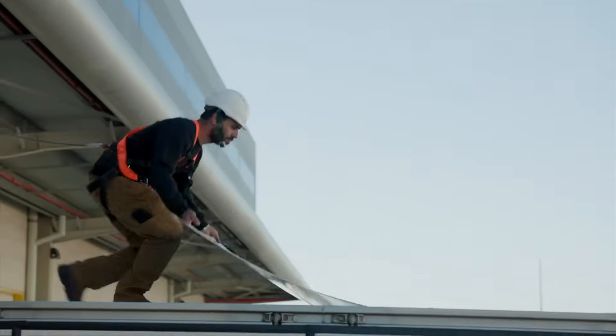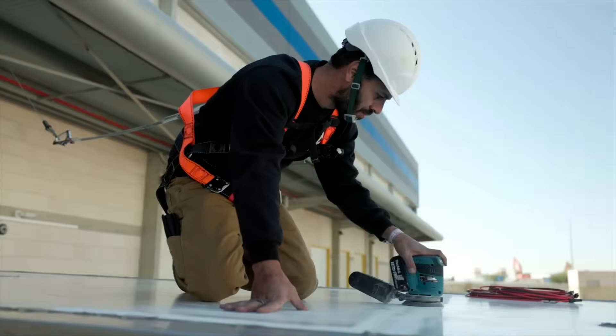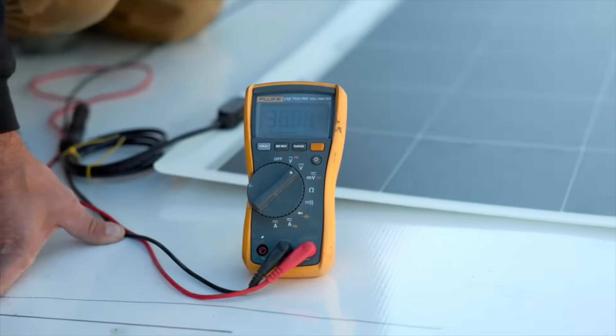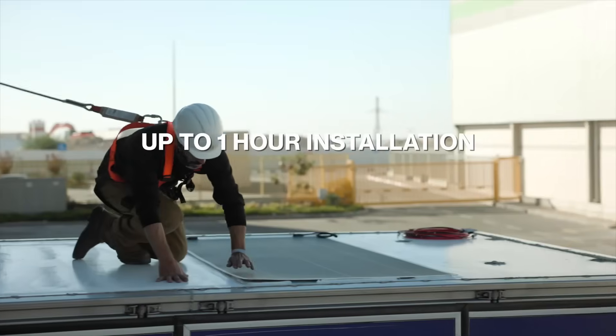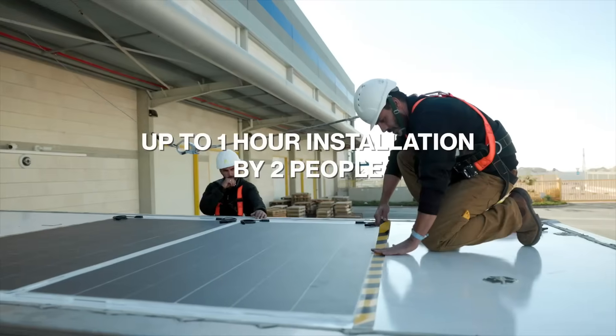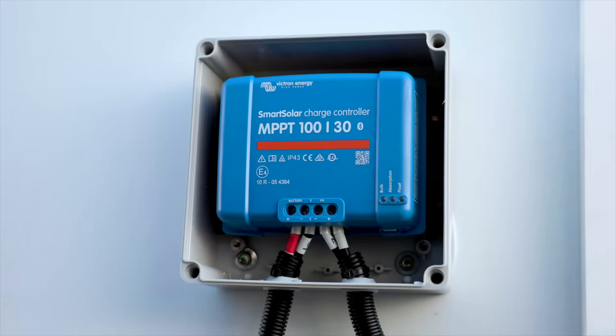Between 3 and 8 percent less fuel is used by drivers annually, which equates to about 3 tons of CO2. It takes 12 to 18 months for the system to pay for itself. Installation doesn't require any truck changes and takes less than 2 hours. Snow, hail, and continuous vibration are all tolerated by the panels. In Germany, they have a TUV certification.